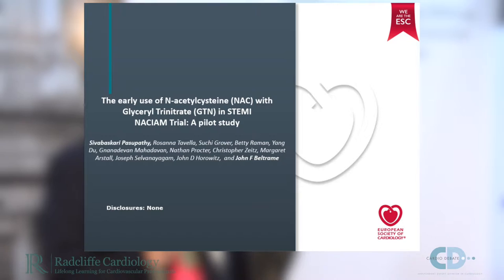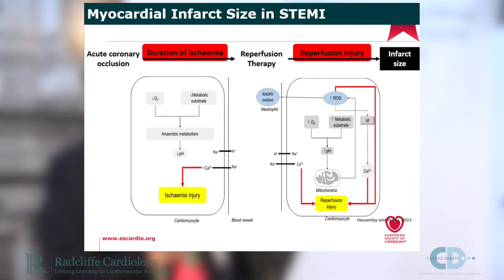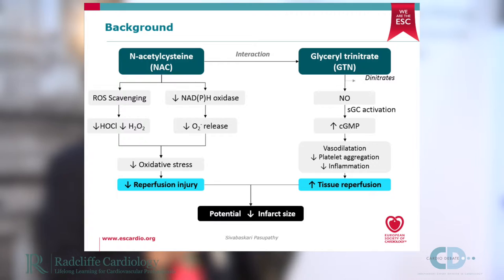The rationale behind this is that ST elevation myocardial infarction is associated with an acute coronary occlusion for which we undertake reperfusion therapy. The promptness of reperfusion will determine infarct size, which depends on both the duration of ischemia as well as reperfusion injury — both of which result in ischemic injury due to free radical generation. The rationale behind using N-acetylcysteine is that it is a free radical scavenger and therefore reduces oxidative stress and reperfusion injury.